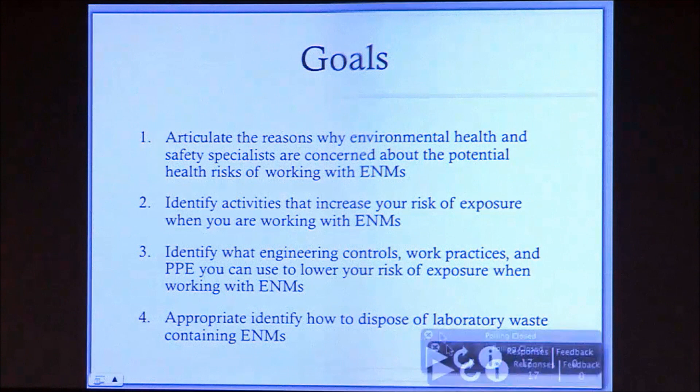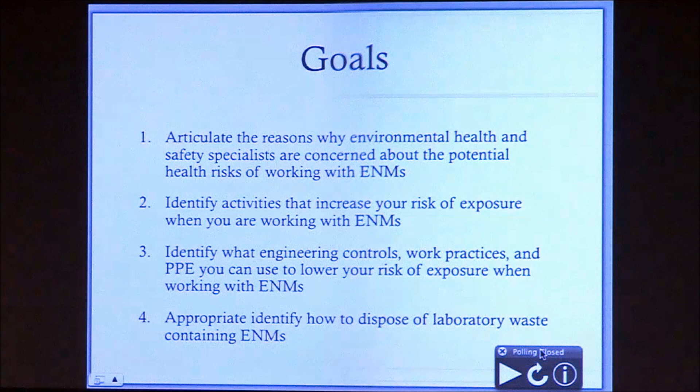The goals of the presentation today are: first, to articulate some of the reasons why environmental health and safety specialists are concerned about the potential health risks of working with engineered nanomaterials. Second, to help you identify activities that would increase your risk of exposure. Third, to identify what engineering controls, work practices, and personal protective equipment you could use to lower your risk. And finally, to appropriately identify how to dispose of laboratory waste containing engineered nanomaterials.